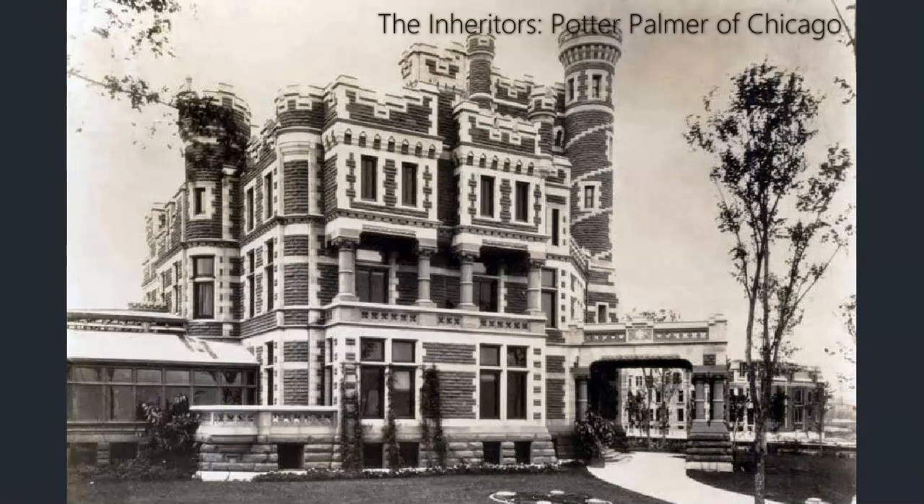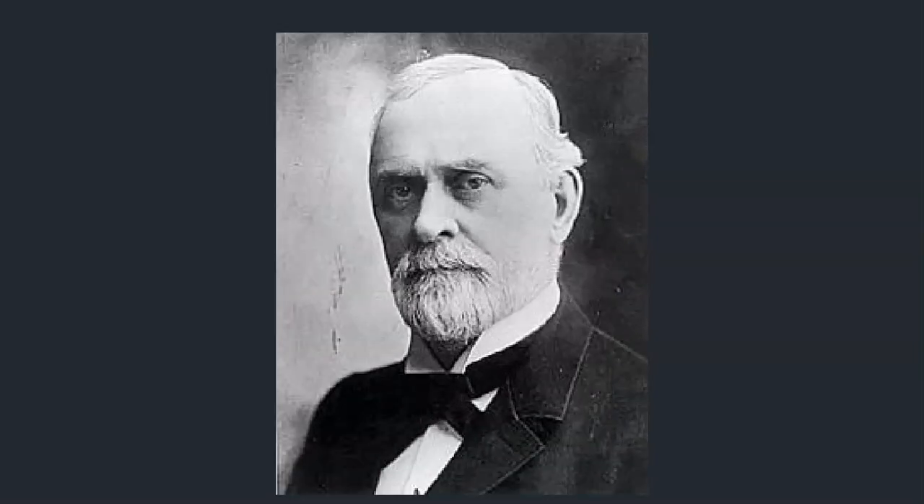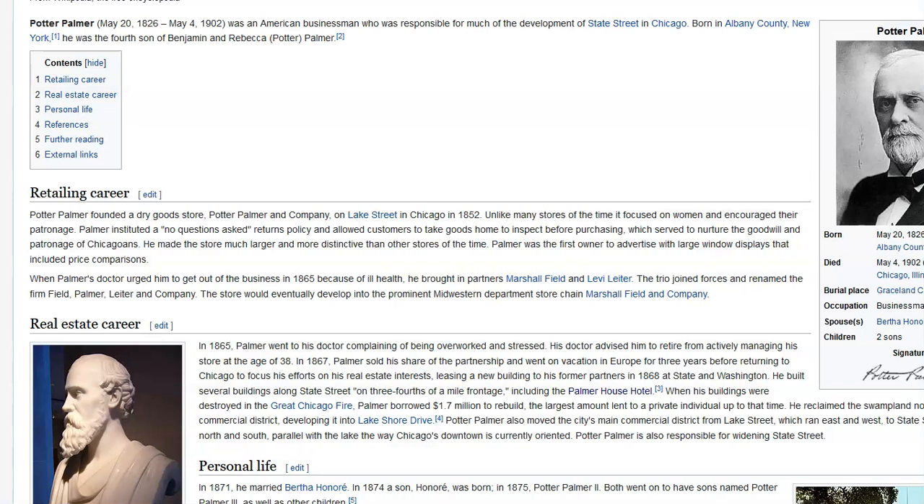Welcome to the Inheritors series. In this video we're going to take a look at Potter Palmer of Chicago, starting with the mansion. Here he is, Potter. Let's take a quick look at his bio. Potter Palmer, American businessman.